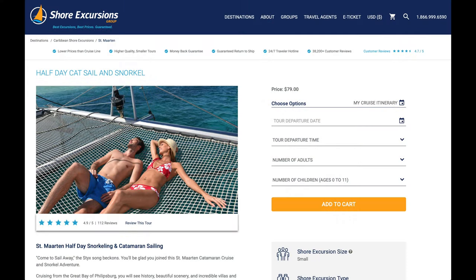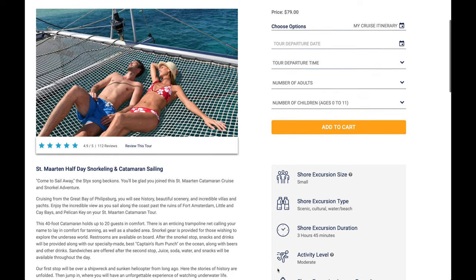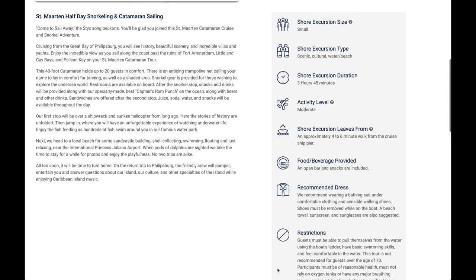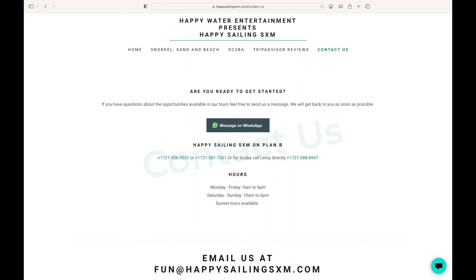We did a half-day cat sail and snorkel, and we booked it through ShoreExcursionsGroup.com. The shore excursion group contracted through Happy Sailing St. Martin. Their contact information and website is listed above.